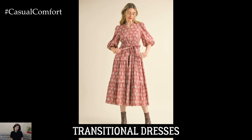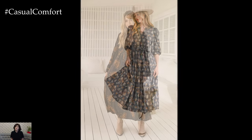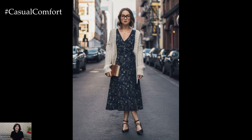Transitioning from summer to fall doesn't mean you have to put away your dresses. Look for transitional dresses in autumnal fabrics like heavier cotton or lightweight wool. Long sleeve or three-quarter sleeve dresses are ideal for layering with cardigans or jackets. Choose fall-friendly colors and prints like plaid or floral in darker tones, and pair your dress with ankle boots or knee-high socks for a stylish fall-ready look.